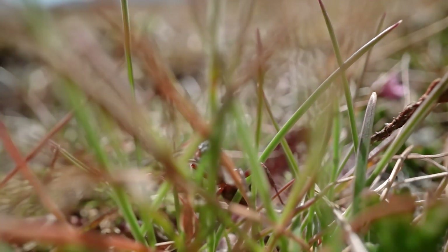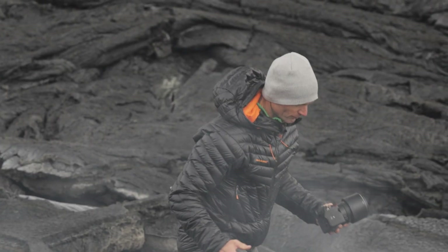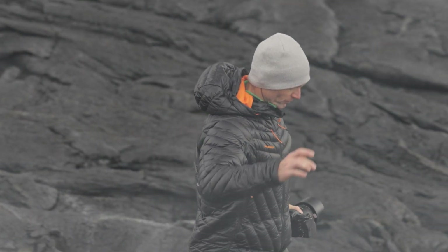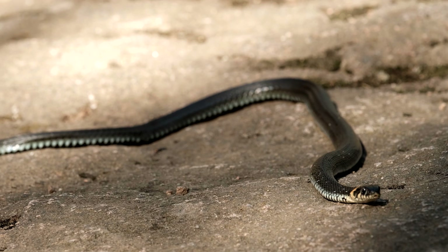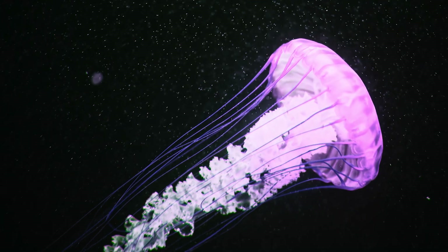A recurring question is how does an ant see? The fact that sight plays a huge role in how humans interact with their environment pushes us to wonder how other animals can see. But in the animal kingdom, a lot of species use different senses to perceive the world around them.